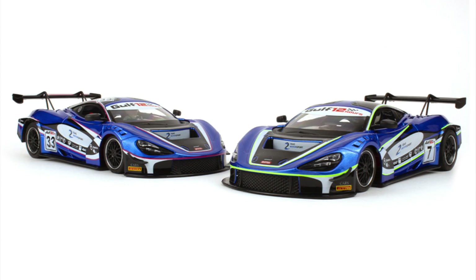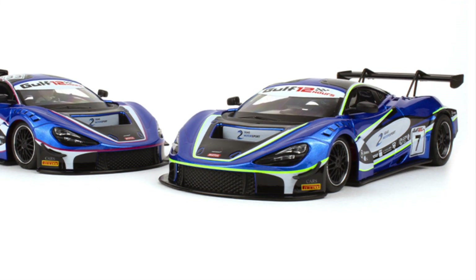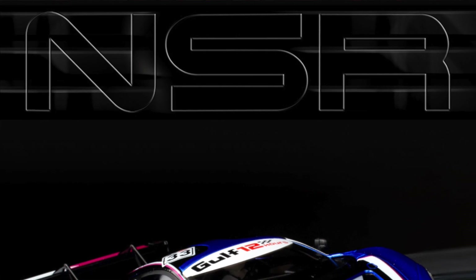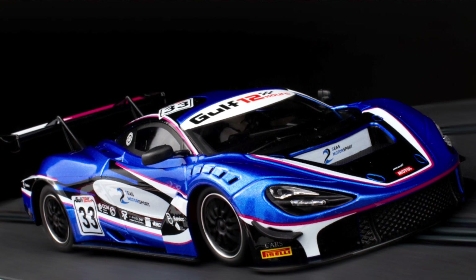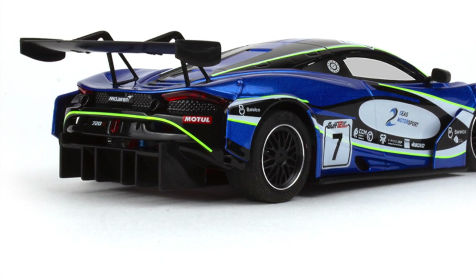Also, we have a pair of absolutely beautiful 720S McLarens. These are mainly blue with a highlight — kind of a pinkish fuchsia maybe — and bright green details so you can tell the cars apart. These are beautiful liveries, might be the most striking livery. Those are coming soon.